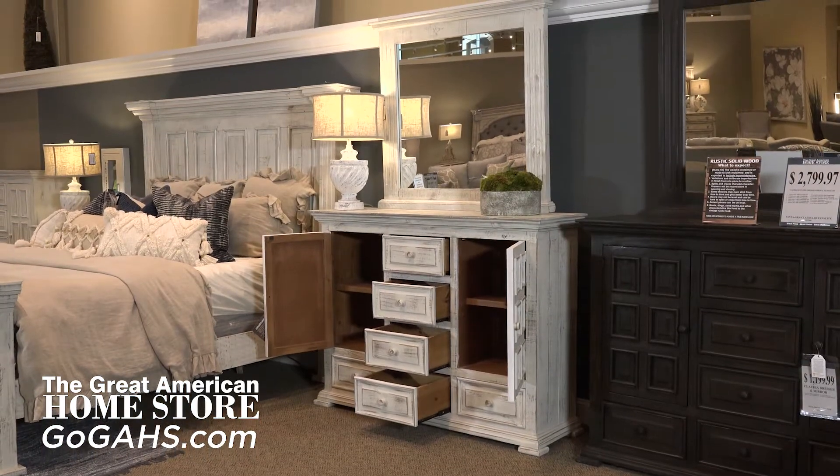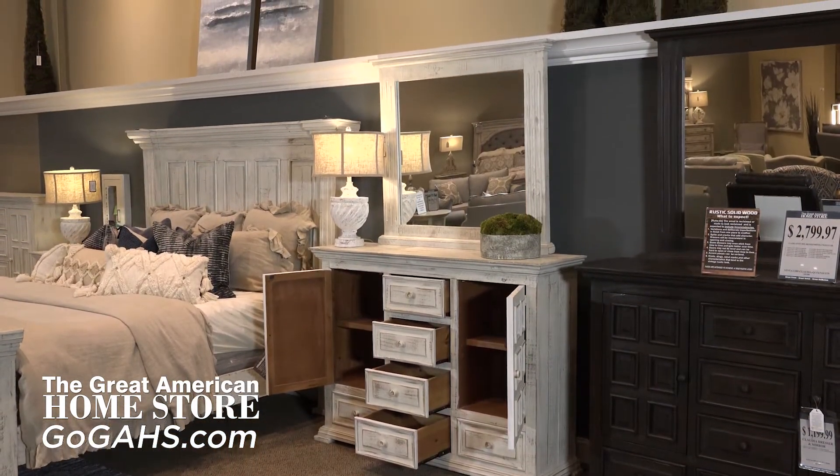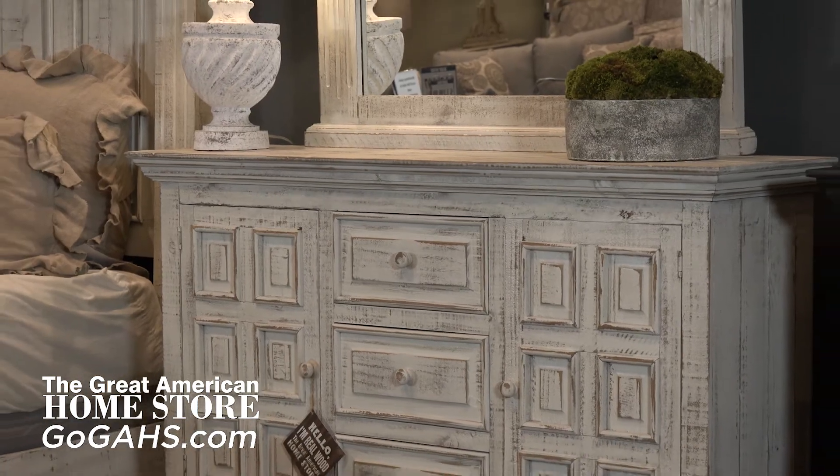Ample storage is built into the dresser with six drawers and dual shelving behind the two doors. A distressed appearance brings out the rustic appeal, with actual wood details surrounding the entire piece.